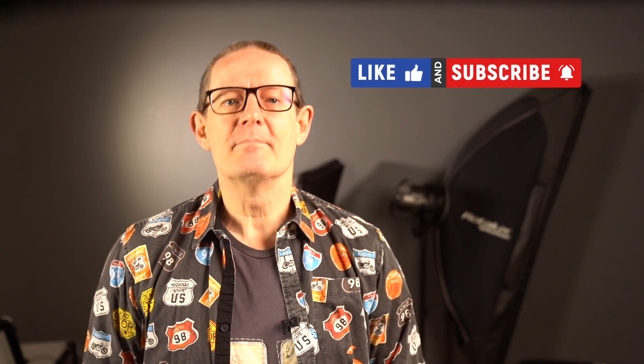Please comment, like, and share — those actions help get this video out to more people on YouTube which in turn helps my channel grow. Thank you for watching and I'll see you in the next video. Take care, bye!